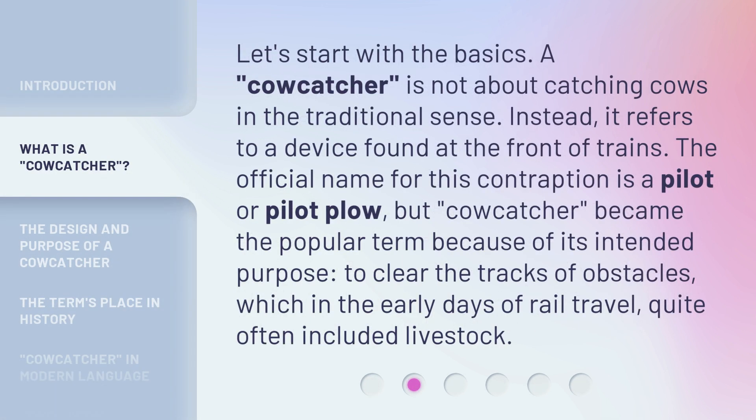Let's start with the basics. A cowcatcher is not about catching cows in the traditional sense. Instead, it refers to a device found at the front of trains. The official name for this contraption is a pilot or pilot plow, but cowcatcher became the popular term because of its intended purpose: to clear the tracks of obstacles, which in the early days of rail travel quite often included livestock.